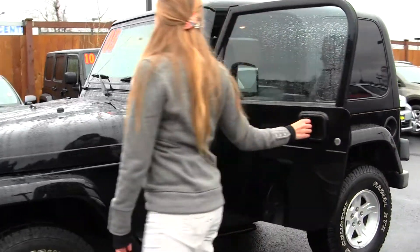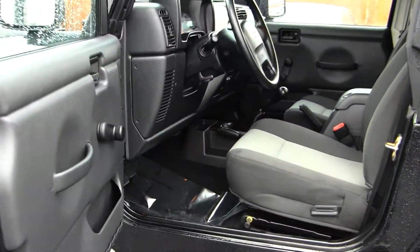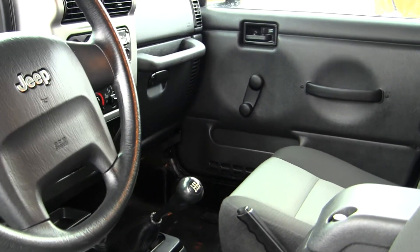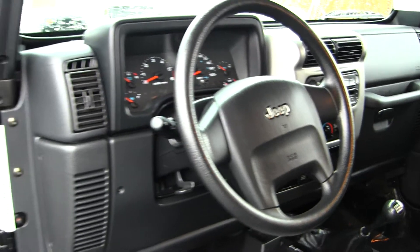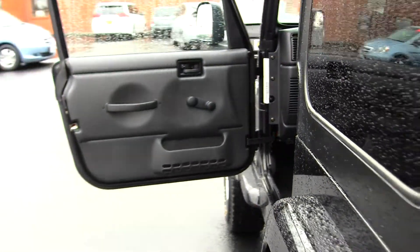Let's take a look on the interior. On the inside it has two-tone cloth seats. It has a six-speed manual transmission with low and high gearing. It has a CD player and AM-FM radio. Manual locks, manual windows. Two seat belts in the back and it has very low mileage for it.